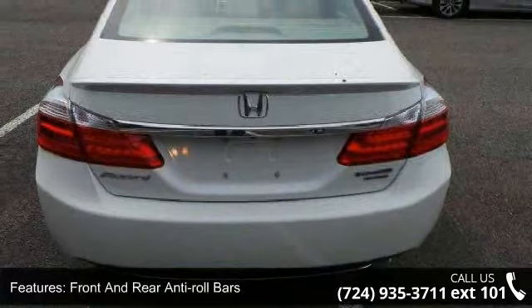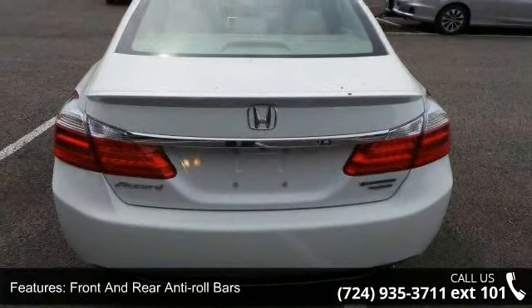Lithium ion traction battery, wheels: 17 inches alloy and clear coat paint.